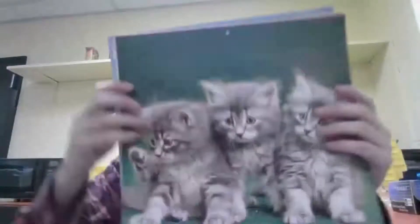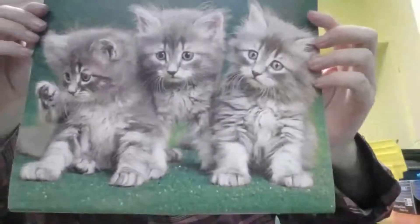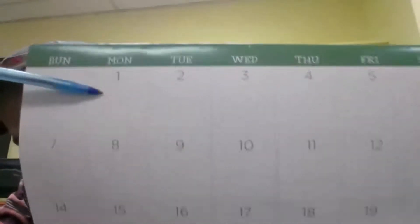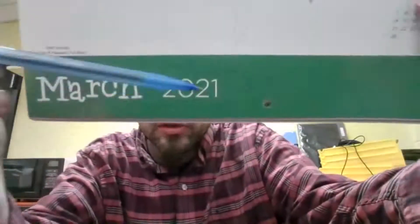Let's look at our calendar. Here's our picture for March. Let's look at the days. First week right here, first day — Monday, March 1st. And right down here we see March 2021.